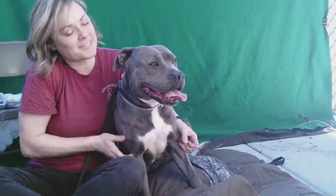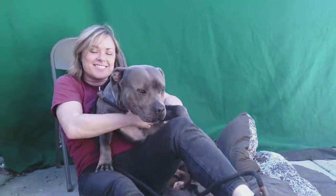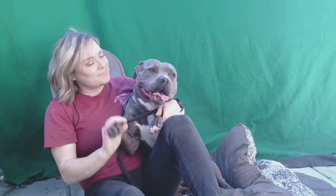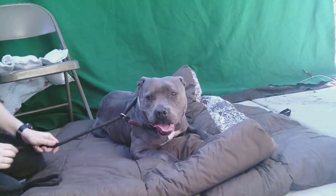Oh yeah, look at this beauty right here. This is Lulu. Lulu's ID number is 85246198. She is getting comfy right now with her friend. She is four years old, a nice pittie, and she weighs 58 medium-sized pounds.